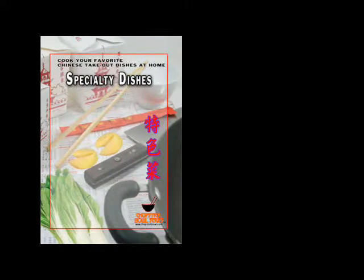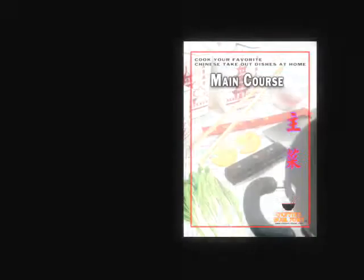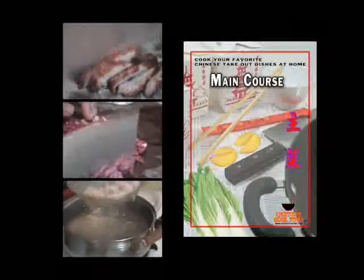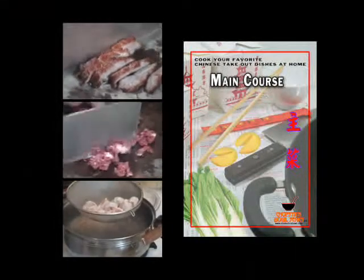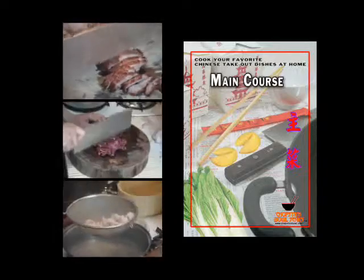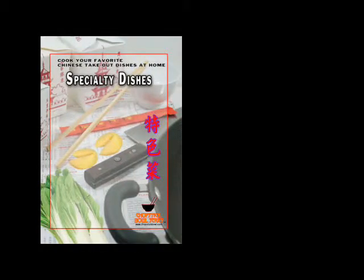This volume builds on the basic techniques demonstrated in the main course volume. Preparations will still involve slicing, dicing, and blanching among other techniques taught in the main course. However, if you already possess basic cooking skills and don't already own the main course video, specialty dishes is easy to follow.